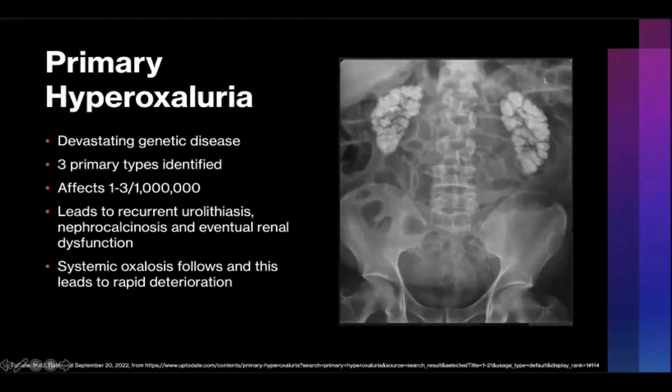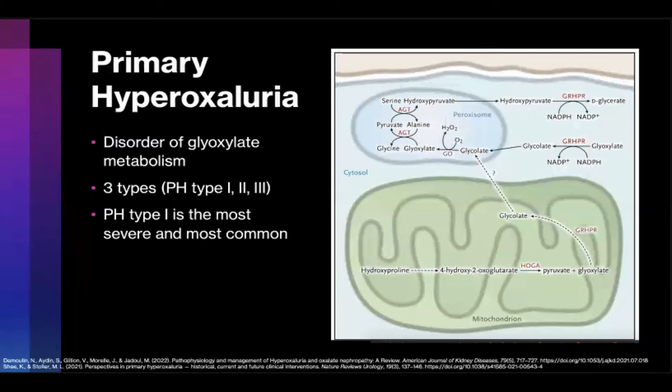Primary hyperoxyluria is a devastating genetic disease. There have been three primary types identified — types with a clear known genetic cause. Though rare, affecting between one and three per million people, this disease can be devastating. In its most innocuous form, you get recurrent nephrolithiasis. However, this often progresses to nephrocalcinosis, which in turn causes renal dysfunction. Systemic oxalosis then develops, leading to rapid deterioration and oftentimes death. PH types 1, 2, and 3 are autosomal recessive inherited defects in glyoxalate metabolism caused by mutations in AGXT, GRHPR, or HOGA1 genes, respectively.